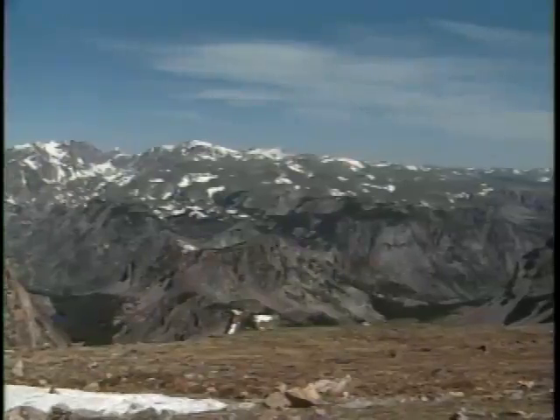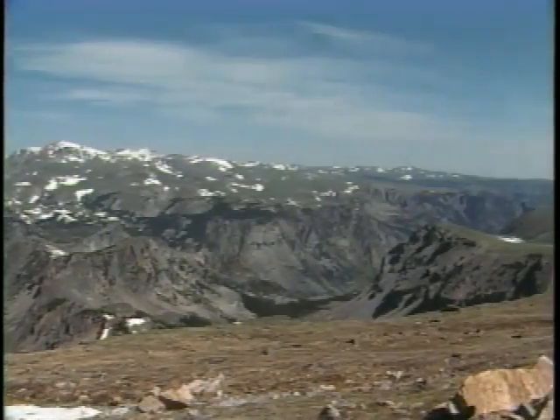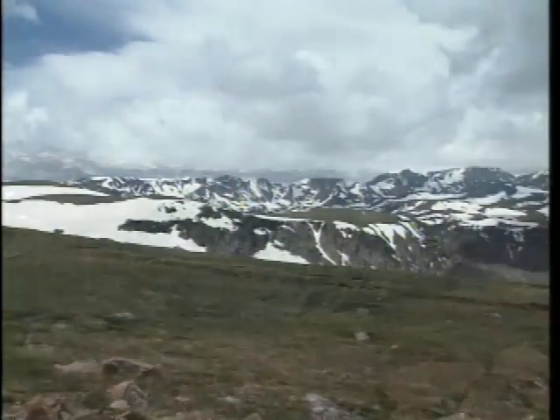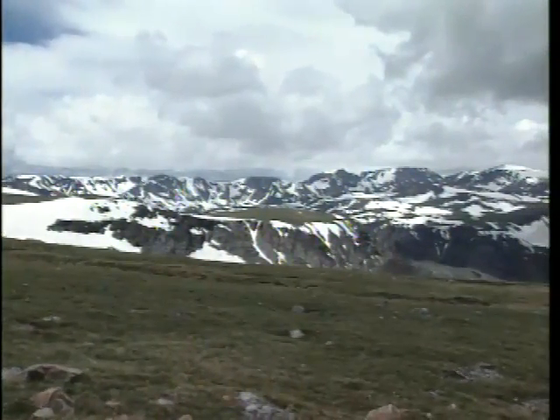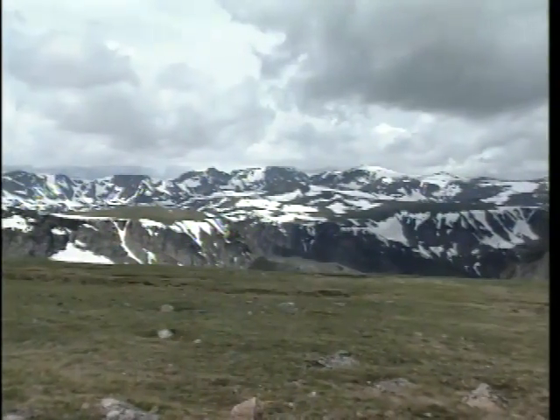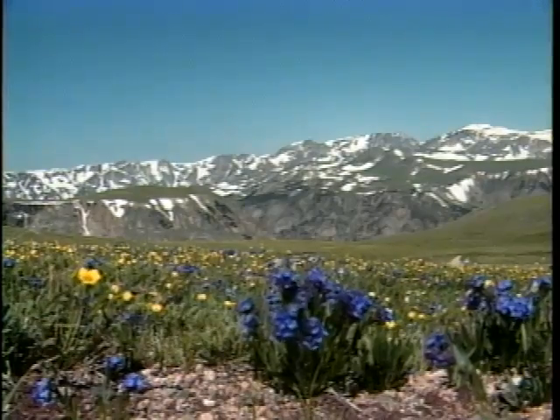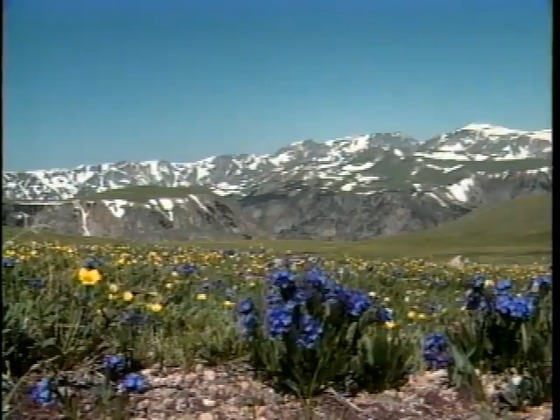Unique to this area is the Beartooth Plateau, a massive stretch of land so high that no trees can grow on it. It towers above rich, timbered valleys, yet sits below the mighty peaks of the Absaroka Beartooth Wilderness. All winter long, storms pound the Beartooth Plateau with wind, snow, and ice. But in the summer, fragile alpine wildflowers flourish from June through September.